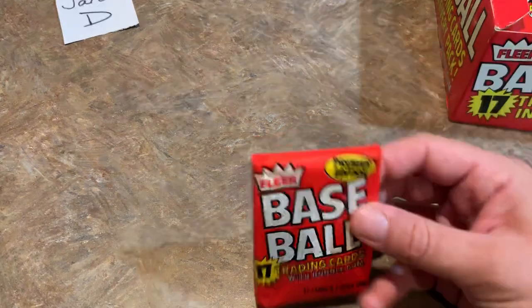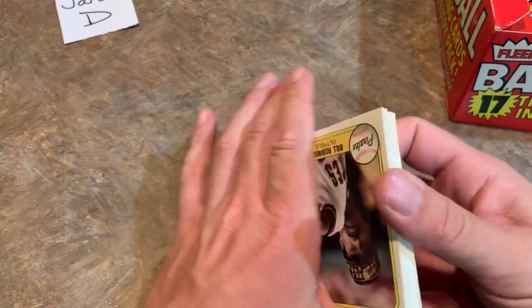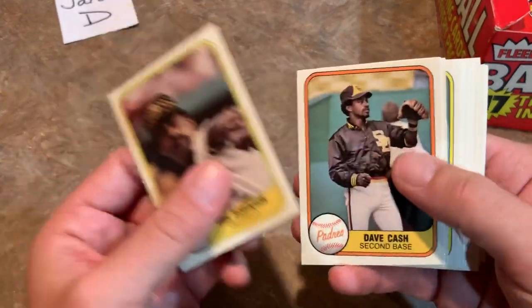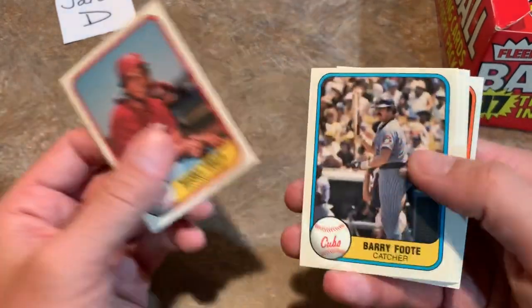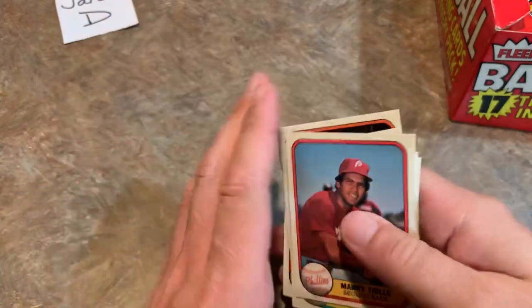Since we do have these bonus packs, we'll bust one up between Darren and Jared. We'll give Darren the top nine cards and Jared the bottom eight. It looks like there wasn't anyone great in the first half — mostly a common pack. Jack Clark had a great career, and Tom Herr had a really solid career too — part of that nice Cardinals team of the mid to late '80s. That was a nice top of the lineup with Vince Coleman, Tom Herr, Willie McGee, and Jack Clark.